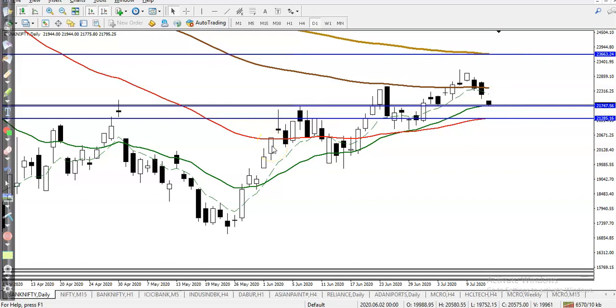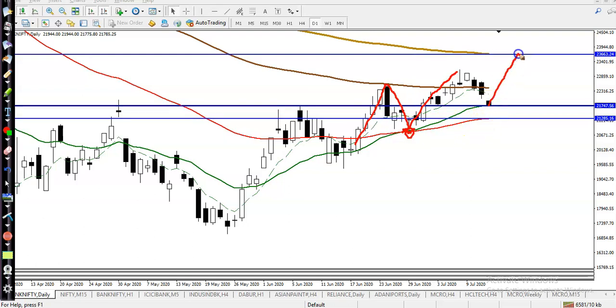Now, why did I draw it as a support? If you want to see market behavior, price is respecting the 20 moving average and bouncing off it. At the same time, there is also the 50 moving average, so we are expecting price may bounce from MA 20 or it may bounce from MA 50.